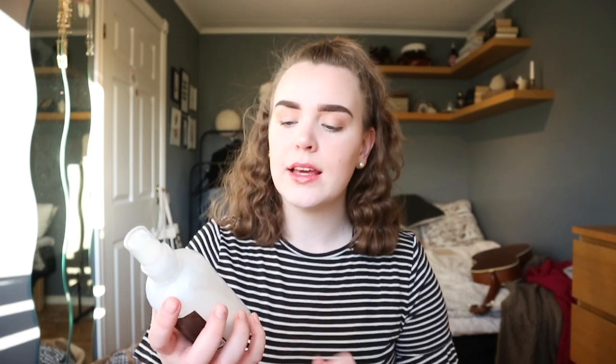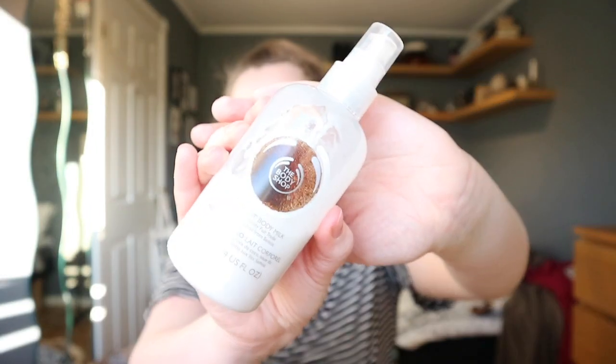The next thing that I've really been loving is this coconut buttermilk from The Butter Shop. It smells amazing because it smells like coconut, and I love coconut. It's amazing because you get the softest skin ever when you use it, so I really like that.